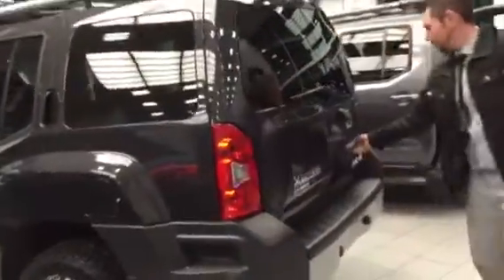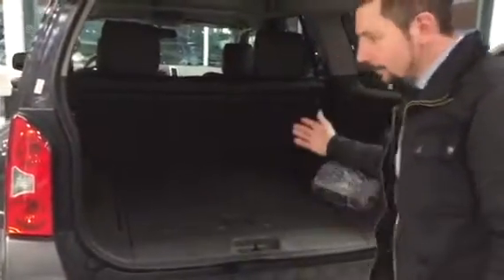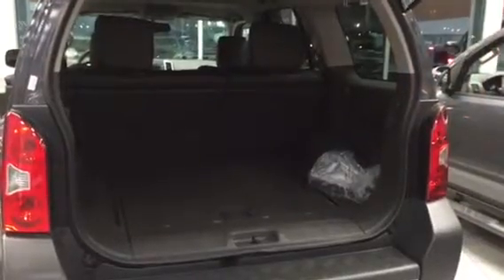Come around to the back. You've got tons of space here. With your seats folded down, you can throw whatever you need in there — whether it's sporting stuff or you've got to haul some stuff over from the hardware store. You've got lots of space.